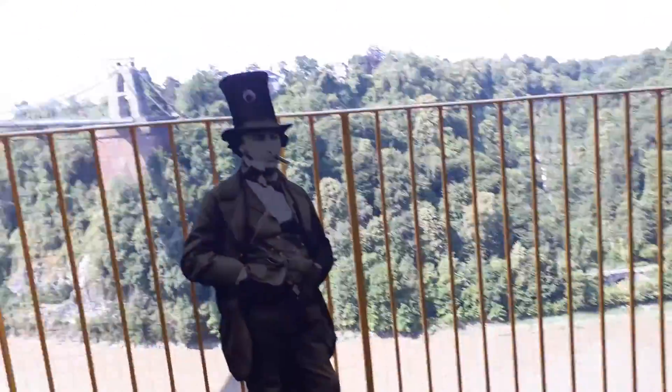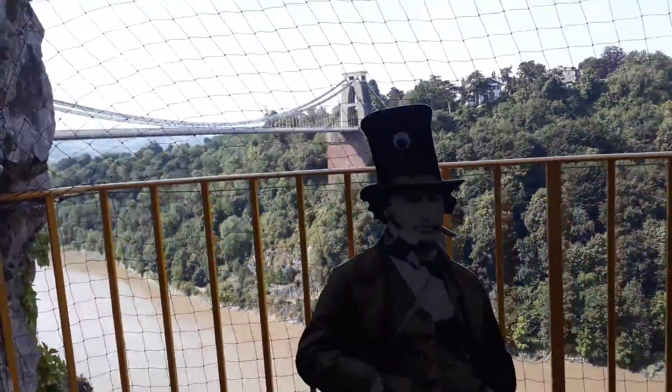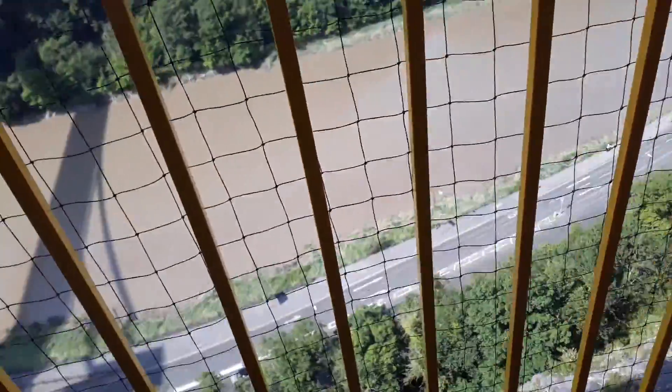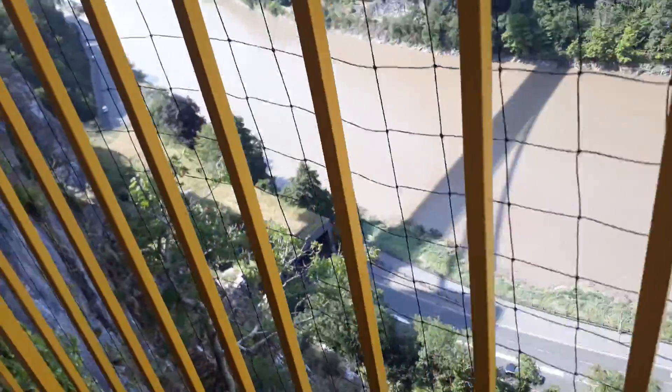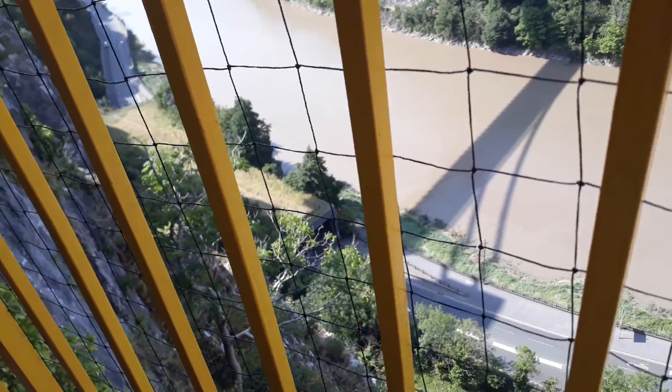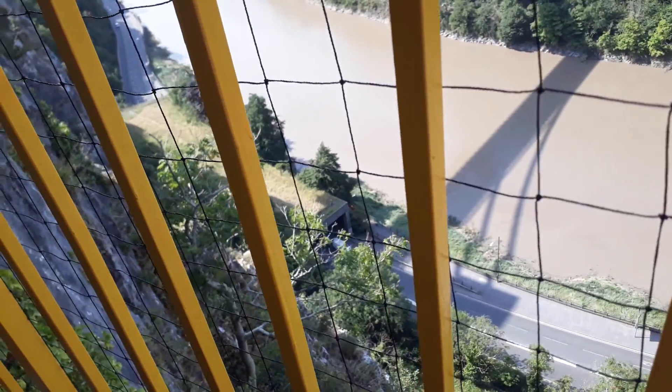So this is the view — you get to see the Clifton Suspension Bridge from here. And I noticed something: you can see grass over there, they have made a tunnel on this road.